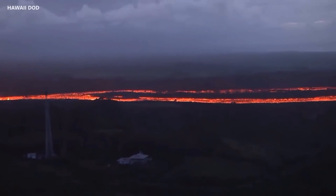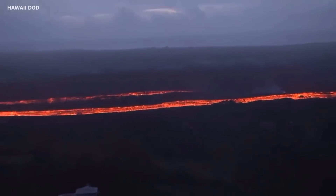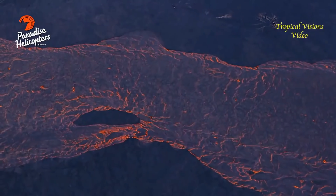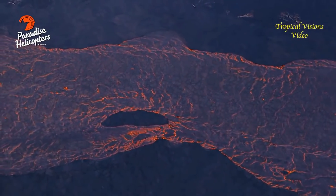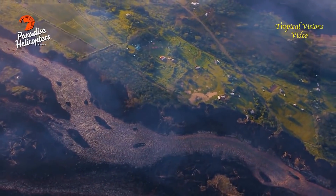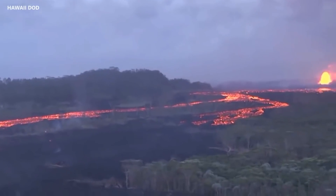The total area covered by lava is now approximately 20 square kilometers. As of 6 p.m. yesterday it was 19.9 square kilometers, and so there has been additional lava erupted. Rounded, that's on the order of 5,000 acres.